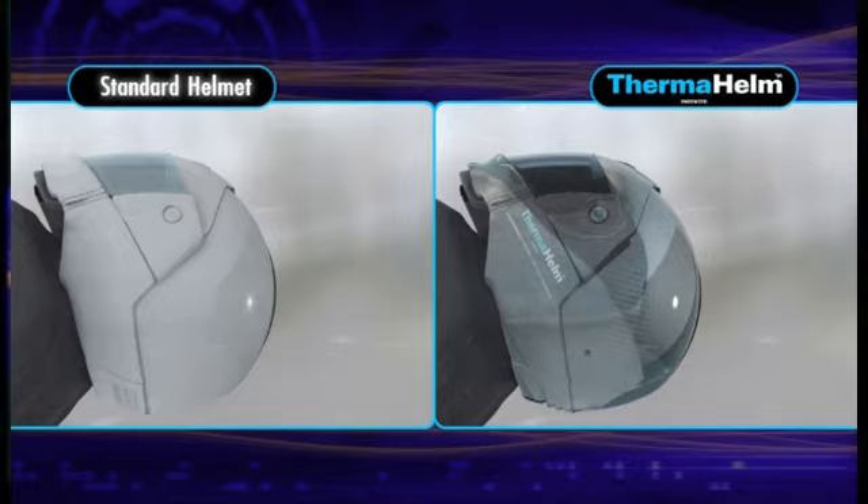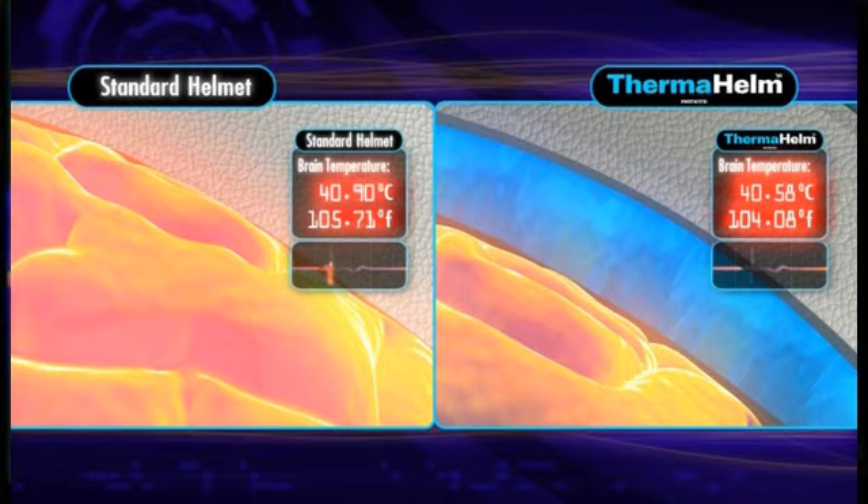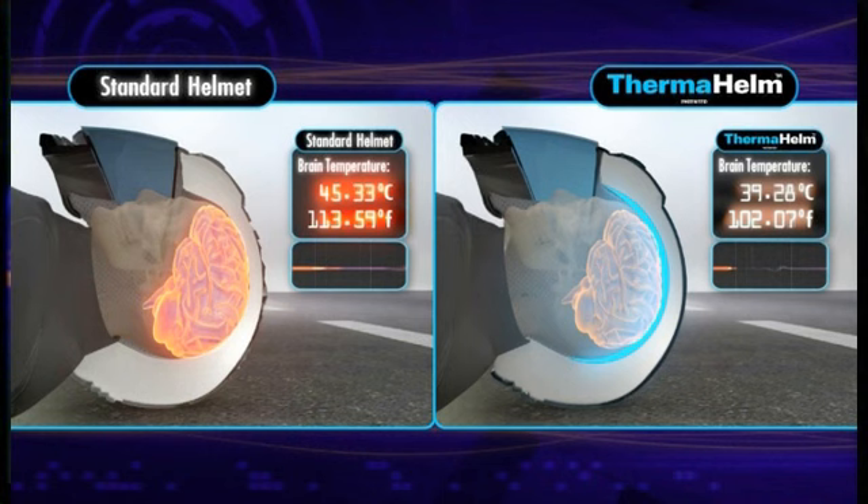As the brain loses oxygen in a regular helmet, it heats like an oven, as shown on the left side of the screen. The brain swells as temperatures exceed 40 degrees. By contrast, the new cooling device, shown on the right side of the screen, maintains the brain temperature of 37 degrees. And it's those few degrees which are critical.